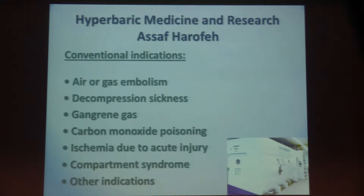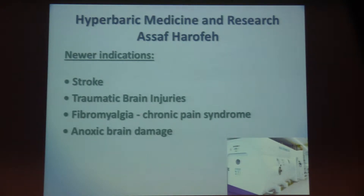The hyperbaric medicine and research center at Asaf Harofeh deals with several problems. First, there are conventional indications: air embolism, decompression sickness, diving air gas gangrene, diabetic foot, ischemic changes due to acute injury, compartment syndrome, osteomyelitis, and other indications.